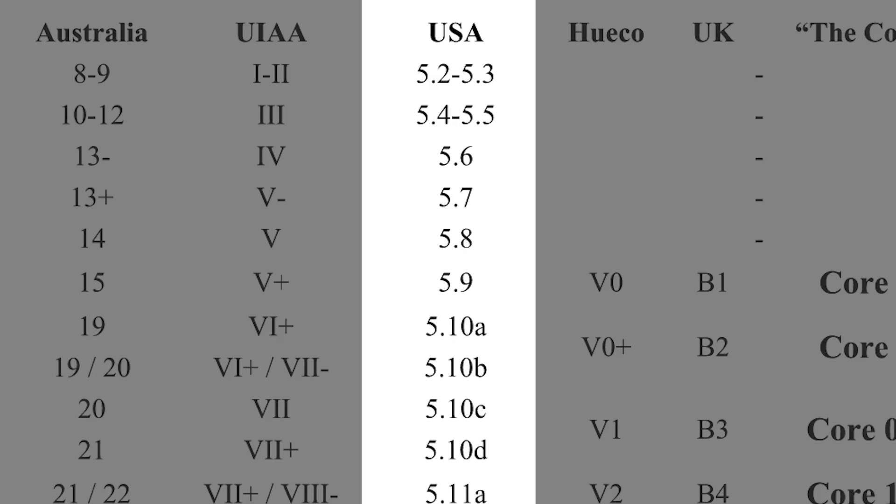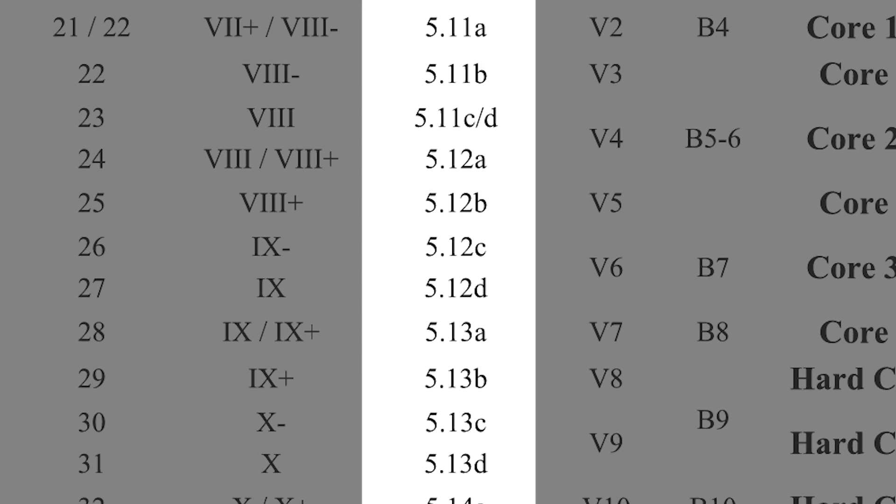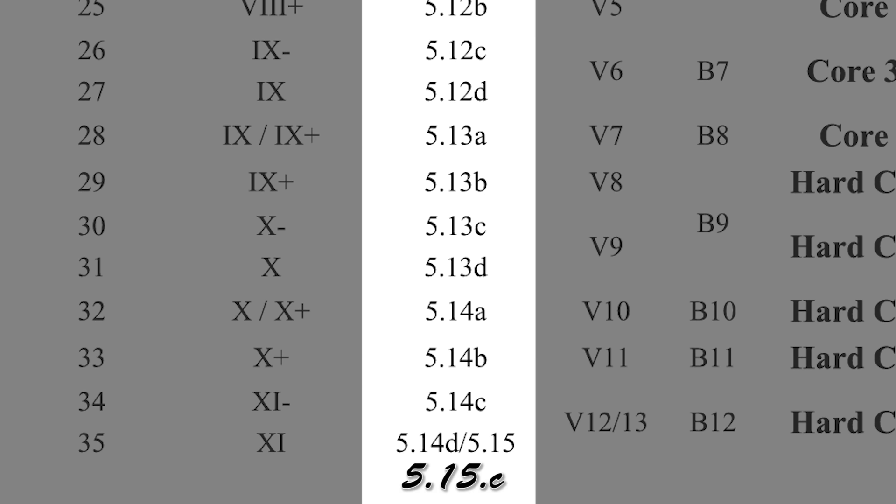In America, they tend to use the Yosemite Decimal System. This is a set of numbers going from one to six — most of those deal with walking, scrambling, or aid climbing — but the category we're interested in is number five. Within this there are numbers and letters, so the easiest climbs are 5.0 to about 5.4, then it goes up: 5.5, 5.6, 5.7. The hardest in the world currently is 5.15C. There isn't really a way of finding out how good the gear is on the route like in the English system, although they do use R for run-out or X for death, which is terrifying.